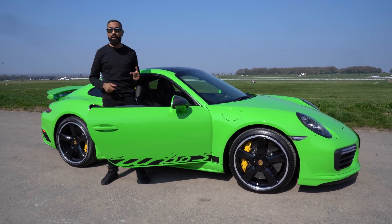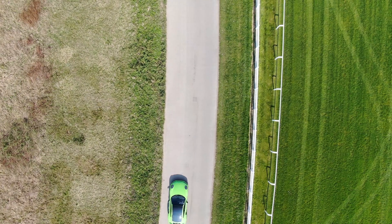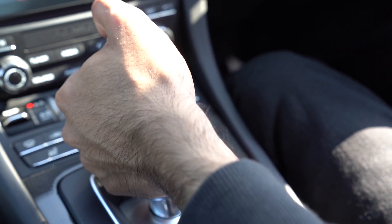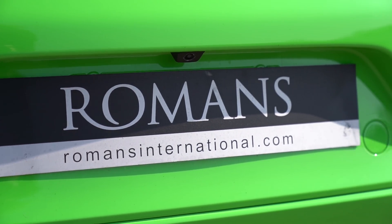Before we do that let's go and pick up a friend. Kogan, what do you think of my new ride? There is no way that this is your car. It's not actually my car — it's been loaned by Romans International. Big shout out to them for hooking us up, linked in the description below.